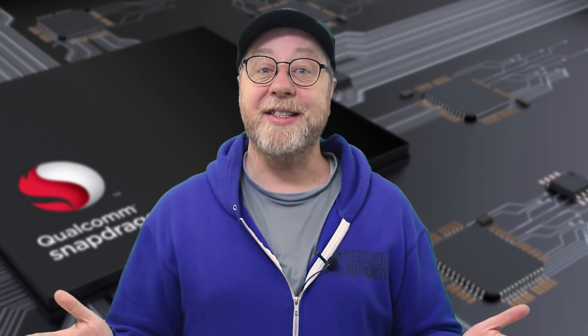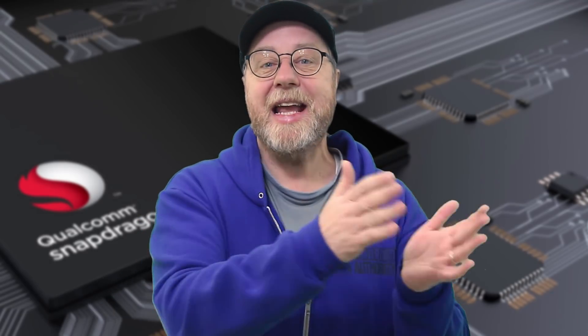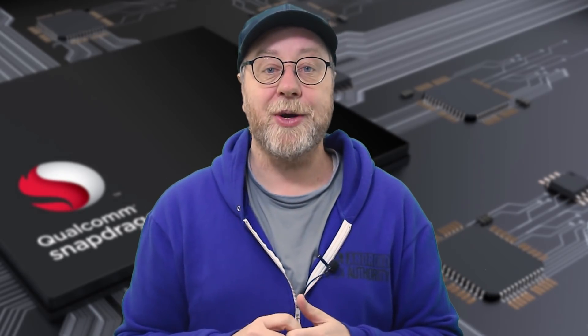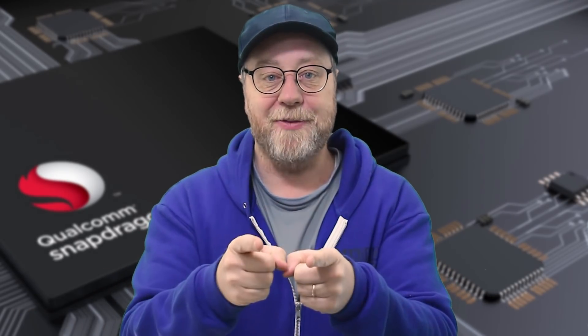And there you have it. I really hope you now have an understanding of how Qualcomm is naming its Cryo CPUs. If you enjoyed this video, please do consider giving it a thumbs up and subscribing to the channel.